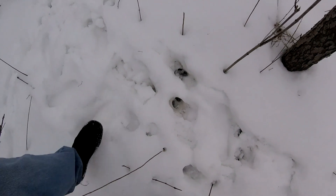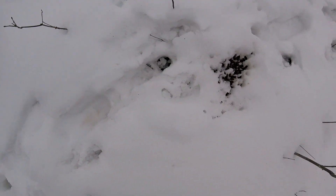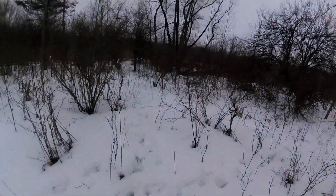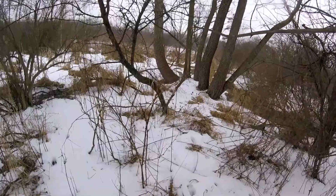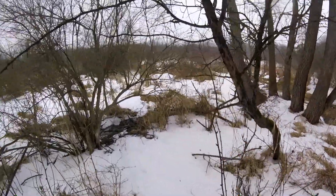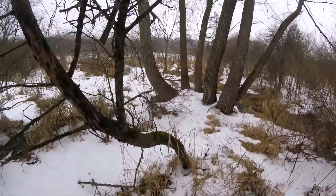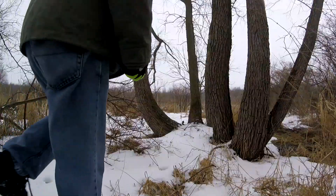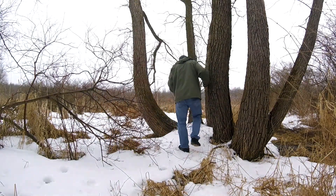Lots of deer tracks — those animals have been going through here. About 50 feet to go and I think I've spotted it sticking out in the snow. We're right on the edge of the pond there. We have to be careful we don't go too far — we've got about 10 feet. We've got to be careful.